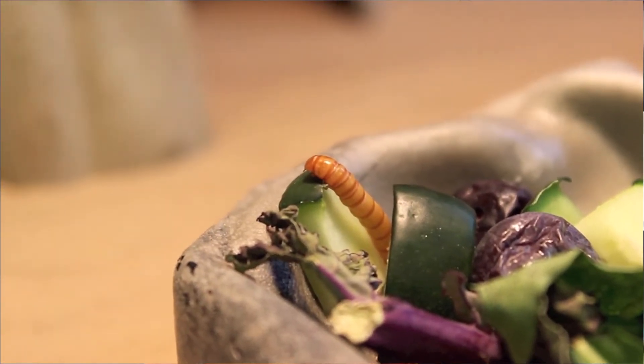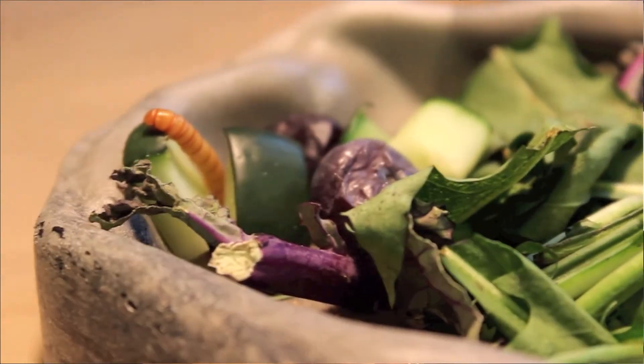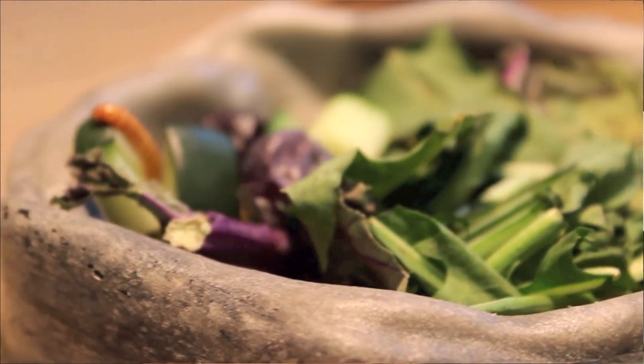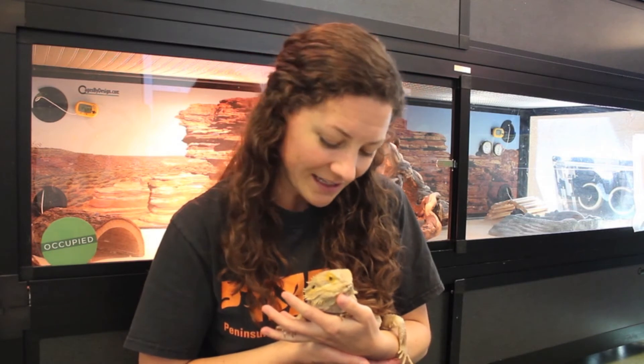Sometimes people will bring their bearded dragons in to us and the bearded dragon is not accustomed to eating salads — they've only been eating insects their whole lives. So we need to start tricking them into eating their greens and teaching them to eat salads. The way we do that is by hiding a little mealworm in their salad, so when they see it moving and go to eat it, they'll actually ingest a little bit of leafy greens as well. It's really important from day one to always be introducing salads into their diet.